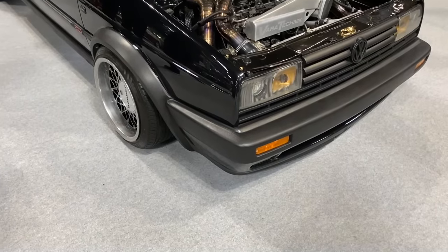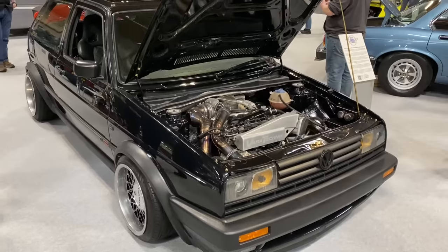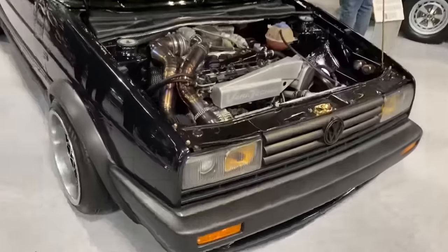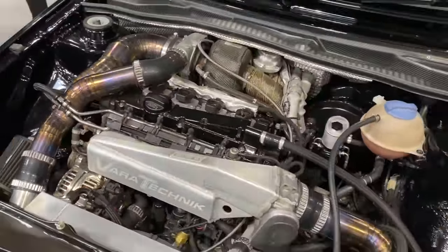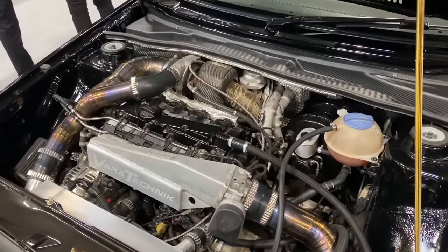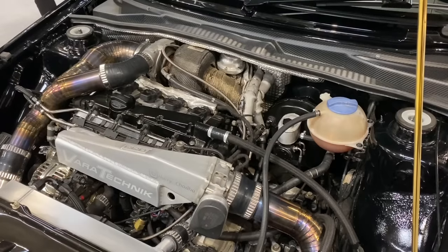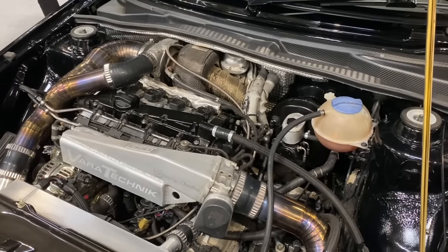This 1991 Golf Synchro — based on a Golf Mark II — has had more than a little bit of fettling under the bonnet. From its 1.9-litre engine it now produces, wait for it, 525 bhp and 622 Newton-metres of torque to all four wheels via a Quaife 6-speed transmission. This is one quick car.